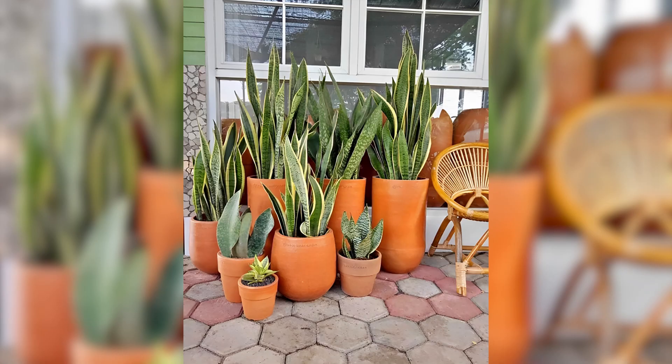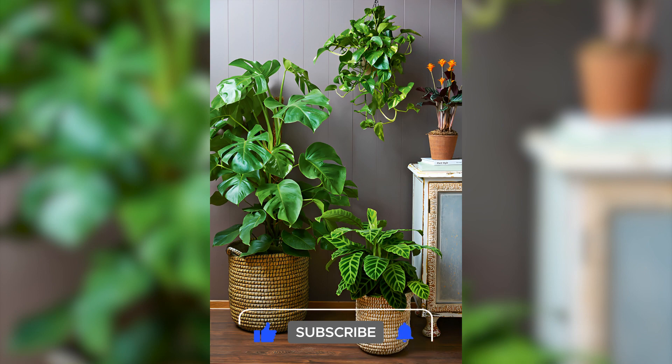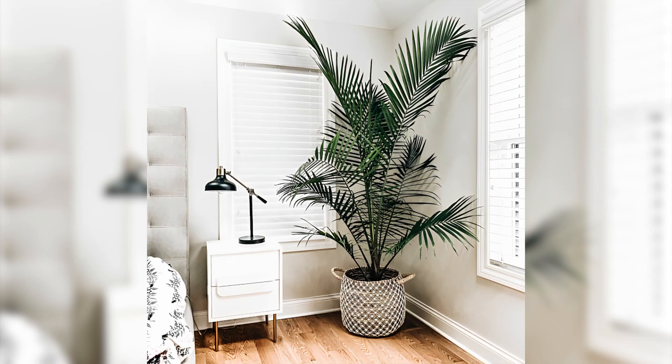Incorporate plant stands to help elevate plants to eye level and add visual interest to a room. Consider using different types of materials such as wood or metal to create a distinctive look.